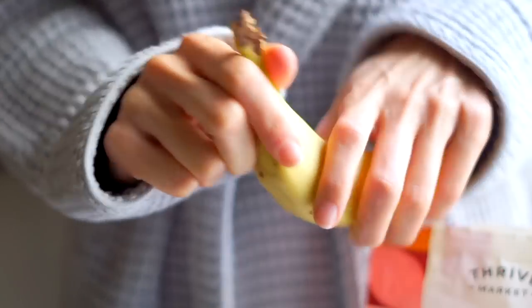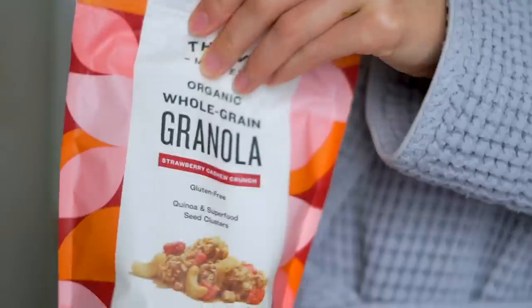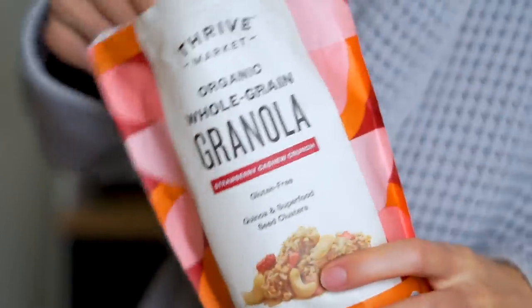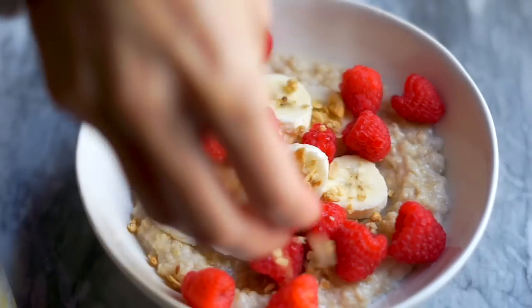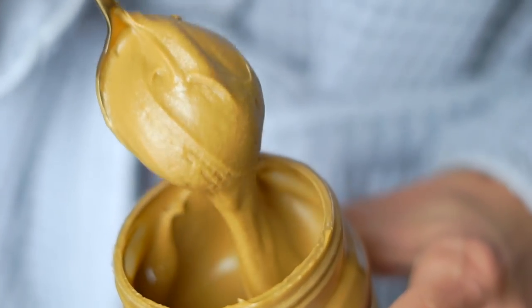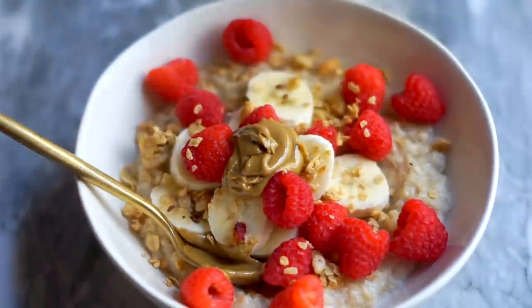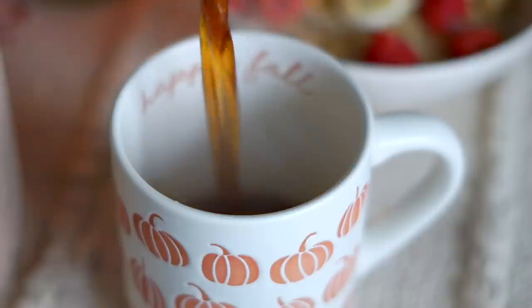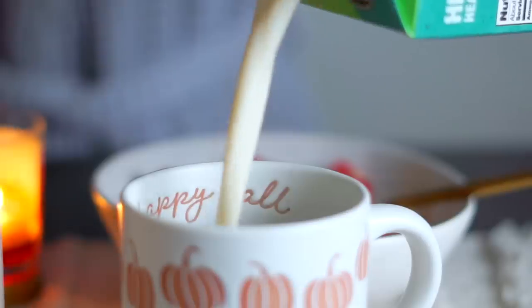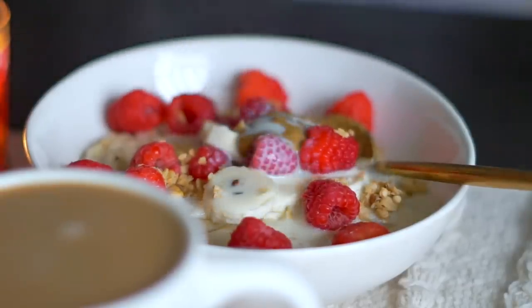I made a quick five-minute breakfast with some quick cooking oats, some banana, and fresh raspberries for fiber and vitamin C. I added this granola — it has freeze-dried strawberries in it, which I love — and then I added some sunflower seed butter on top. It is so thick and creamy. It's fun to change up your nut and seed butters from time to time, not only for flavor variation but also for nutrient variation. It adds healthy fats and makes everything taste like trail mix.